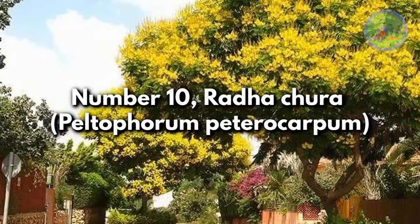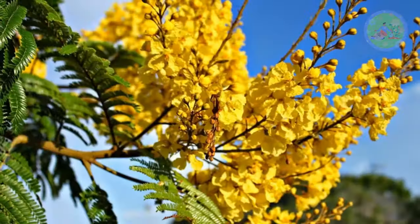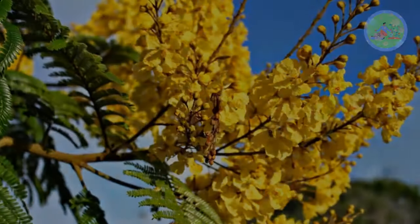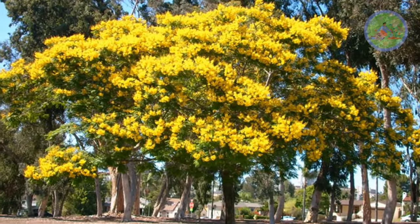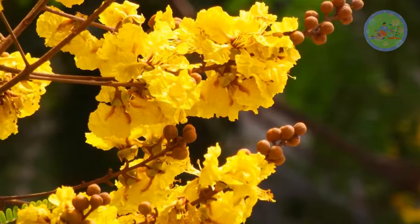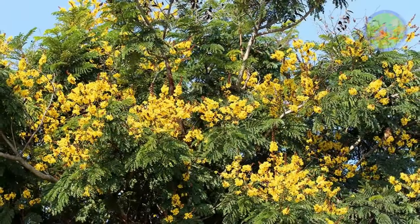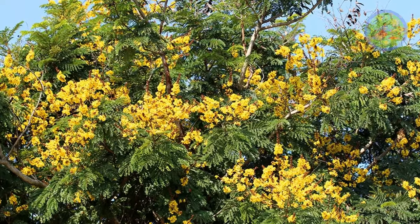Number 10: Radha Chura, Peltophorum pterocarpum. The soothing sight of this tree helps ease the searing summer heat when it blooms in April and May. This tree is also known as Copper Pod, Golden Flamboyant, Yellow Flamboyant, Yellow Flame Tree, Yellow Poinciana, etc. Profuse petals make the street yellow every day. It is a popular ornamental tree.